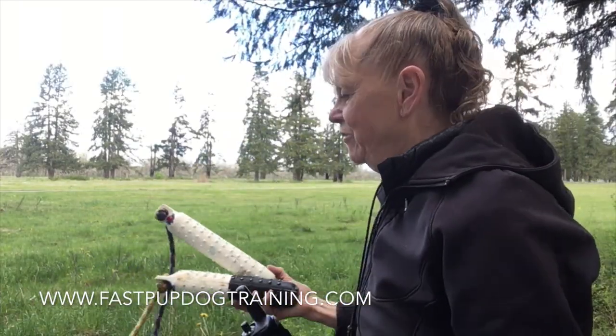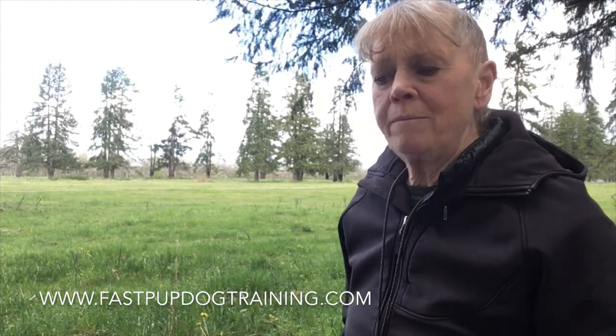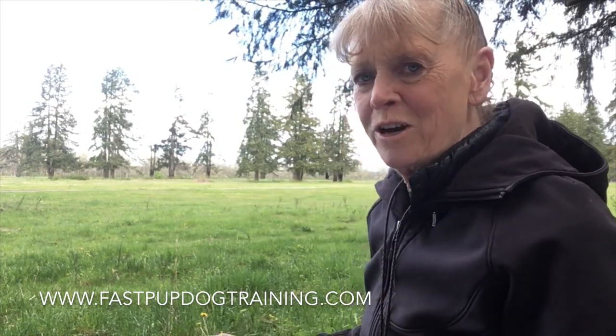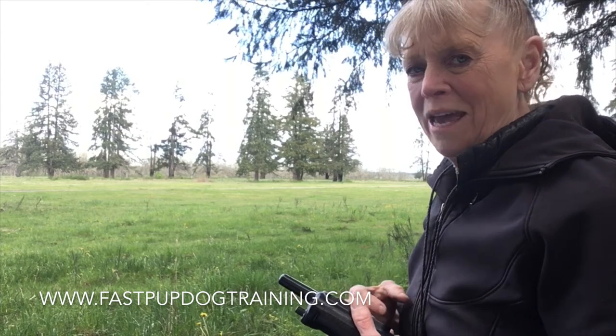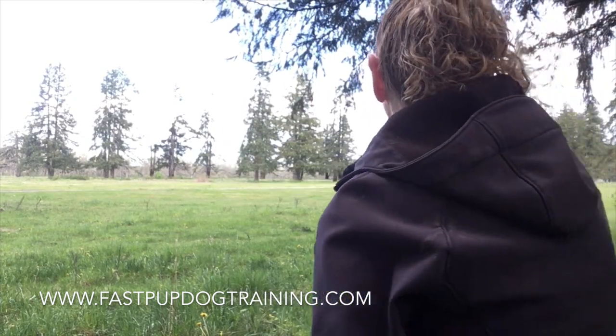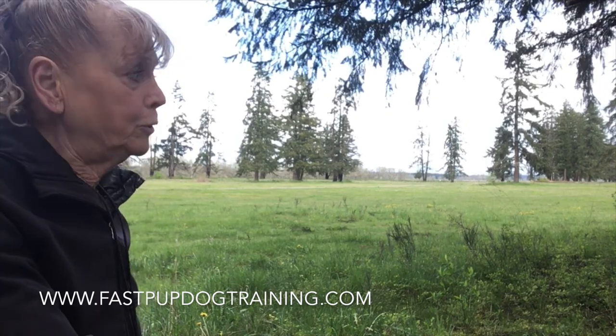I've got Misty here and we're going to go out into the meadow with a few bumpers and do what we call walk-around blinds. Misty's never done this before, so this will be her first time. We're aiming to get a wagon wheel pattern — you're at the center and the spokes go out from there. We'll walk out, do a little tiny toss, let her go get it, praise her, then back up. For the first day you might get two spokes in, just keeping it really fun and exciting for the dog.